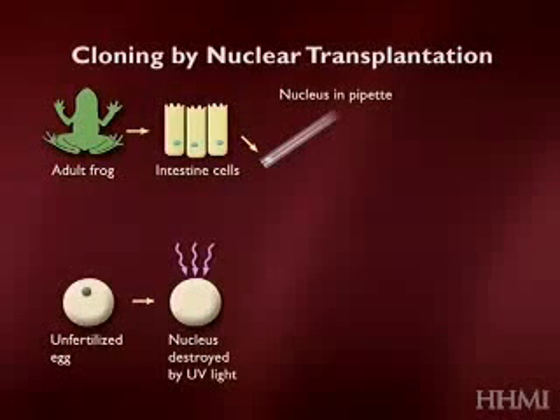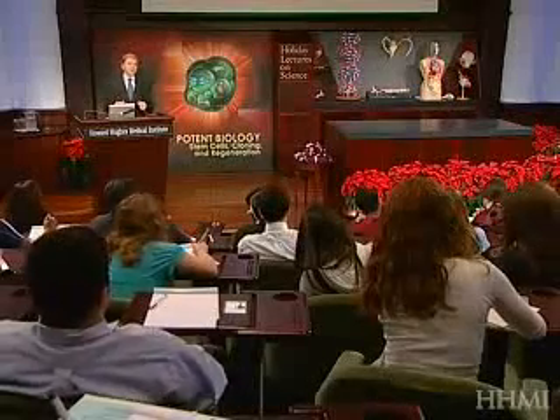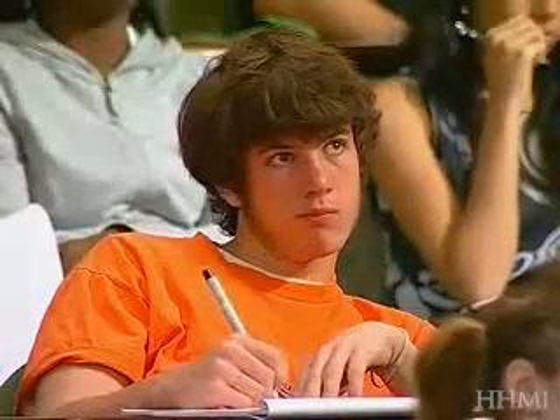That nucleus is then placed in a different cell — one that might have the capacity to reprogram or reorganize the genes so they can be tested for their ability to make other kinds of cells. The host for that transplantation is an unfertilized egg, which first has its own nucleus removed by inactivating it with ultraviolet irradiation — shown as the squiggly lines at the top. Then one takes the nucleus from the intestinal cell, injects it into this enucleated egg, and the question is: what does that reconstructed cell do? If the nucleus only had the capacity to make intestinal cells, one might expect it would just make more intestinal cells — but in fact, as you know, it can go on and make...